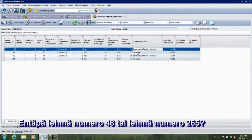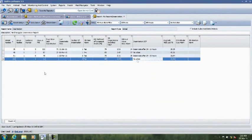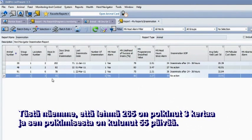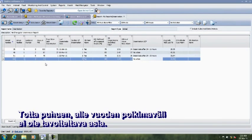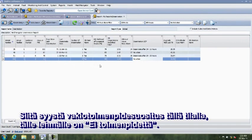But what about cow 48 and cow 265? You instantly see that cow 265 is in lactation number 3 and that 55 days have passed since calving. On this particular farm, they have decided not to start inseminating before day 60 in lactation 2 or more, since they know that Herd Navigator will pinpoint the next heat. So there's no reason to start too early — a calving interval less than a year is not what you want. The standard operating procedure for this cow will be no action.